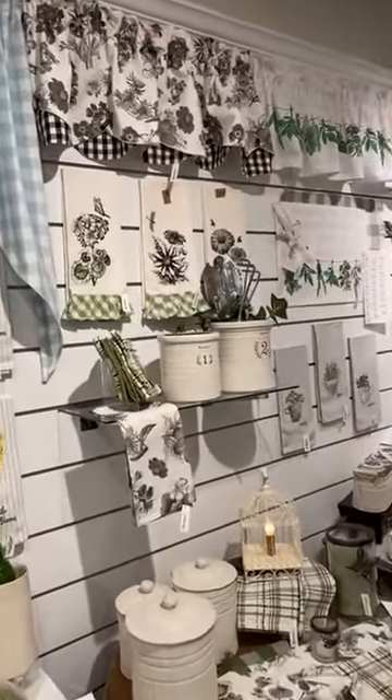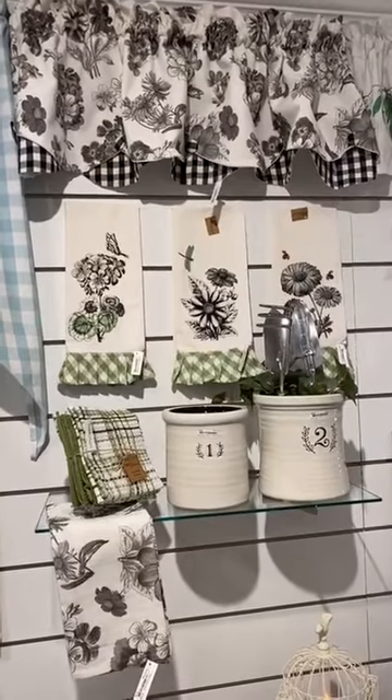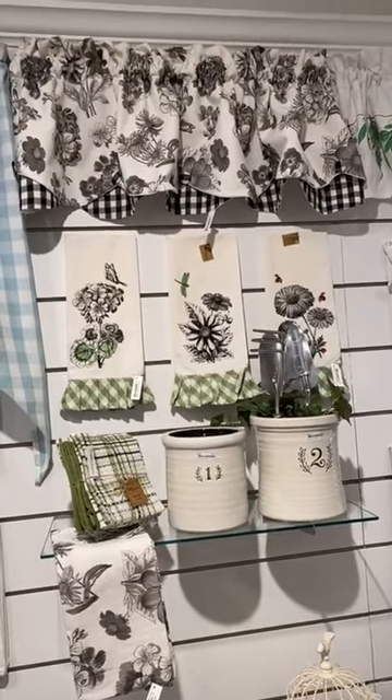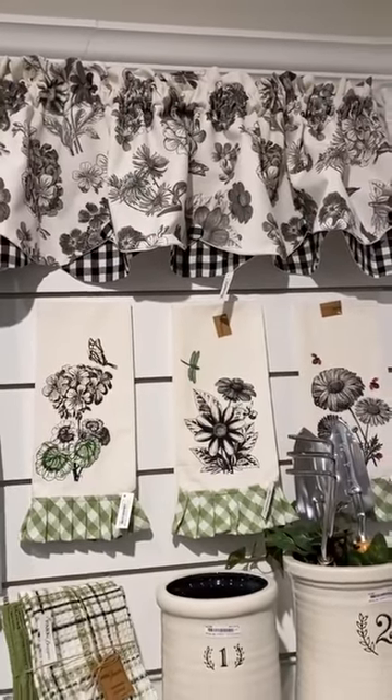We have Geranium, which was a huge hit for us last year. Check out that valance at the top — it was one of our top selling valances last year. It blends and goes with a lot of things, real easy to mix and match.